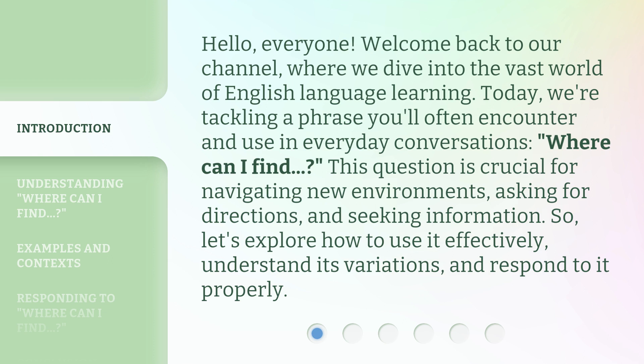Where can I find? This question is crucial for navigating new environments, asking for directions, and seeking information. So, let's explore how to use it effectively, understand its variations, and respond to it properly.